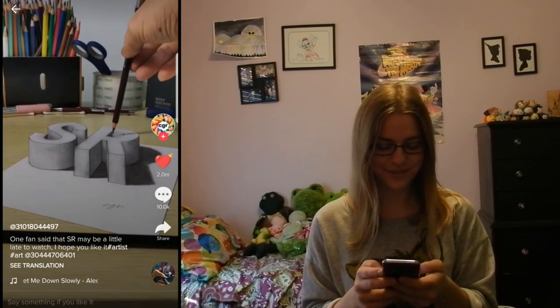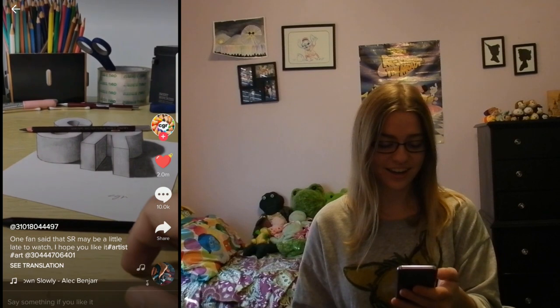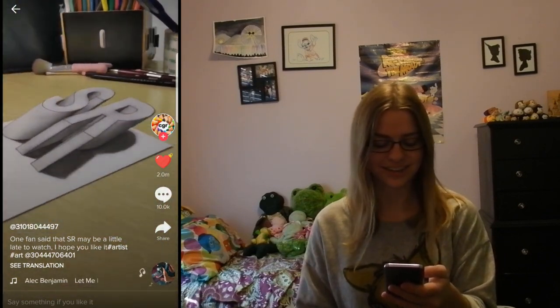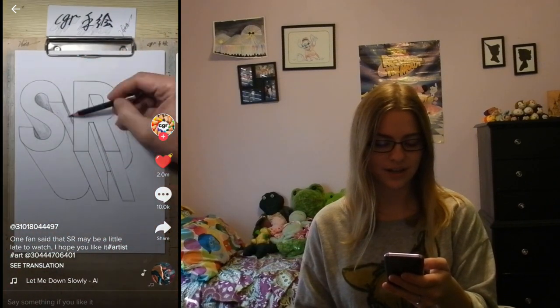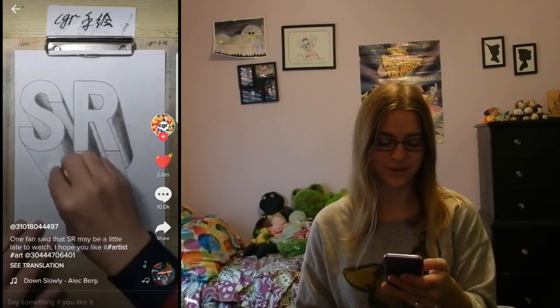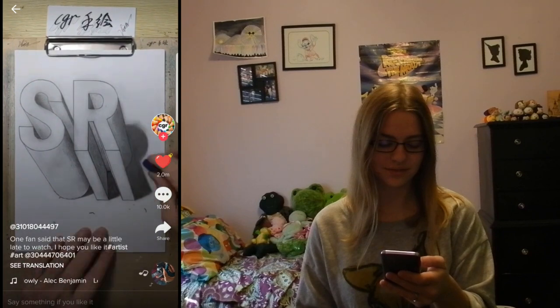So now we have this first one. It's so cool. I don't know if I can do that, though.